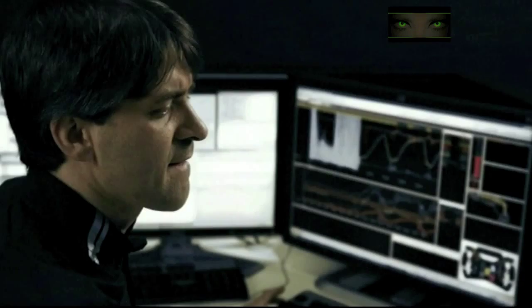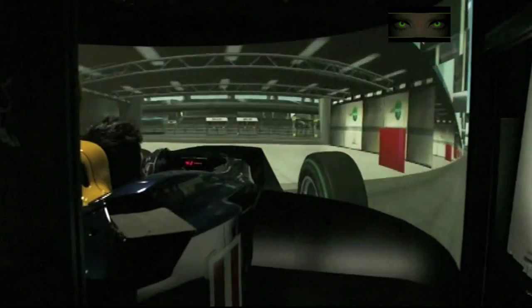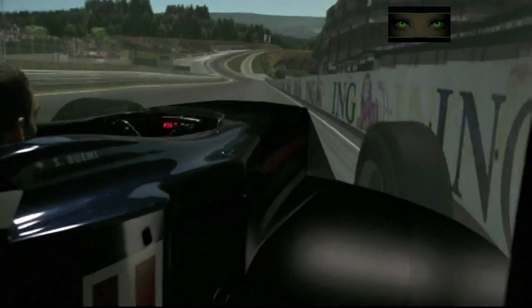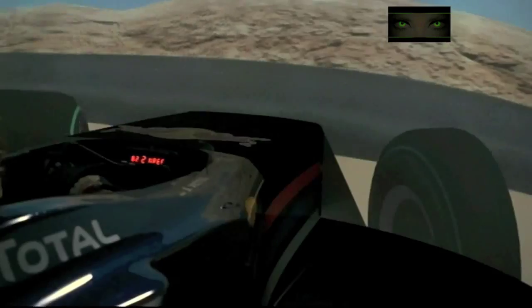It might look wild from the outside, but from the cockpit it feels alright. In front of us is a 180 degree vision screen. Three projectors show realistic images from all the Formula 1 tracks from the driver's perspective. Even if you end up in a gravel trap, it will be shown.